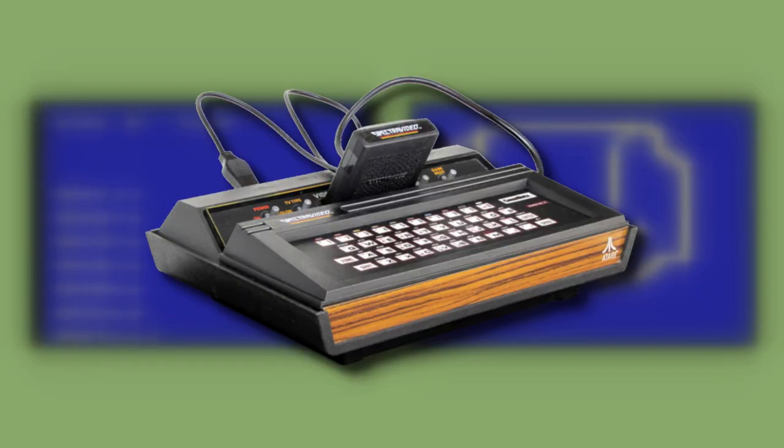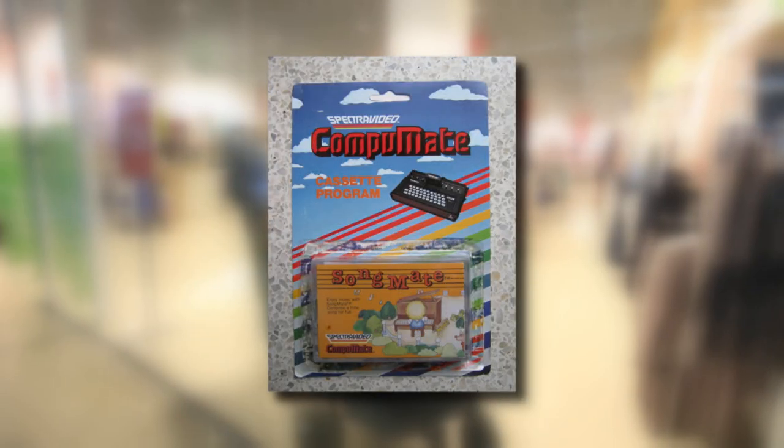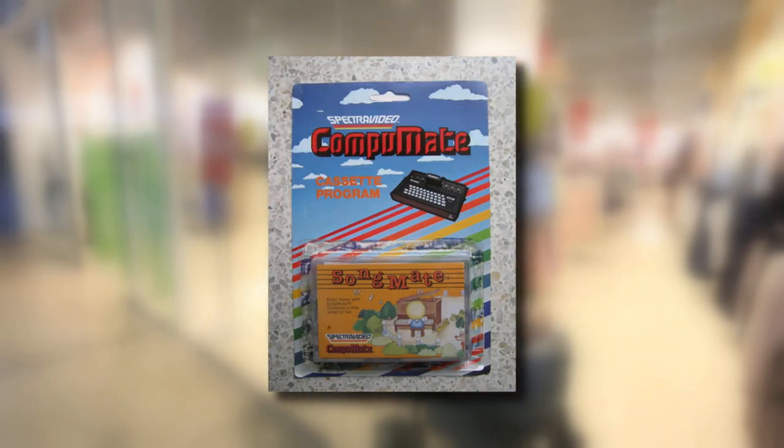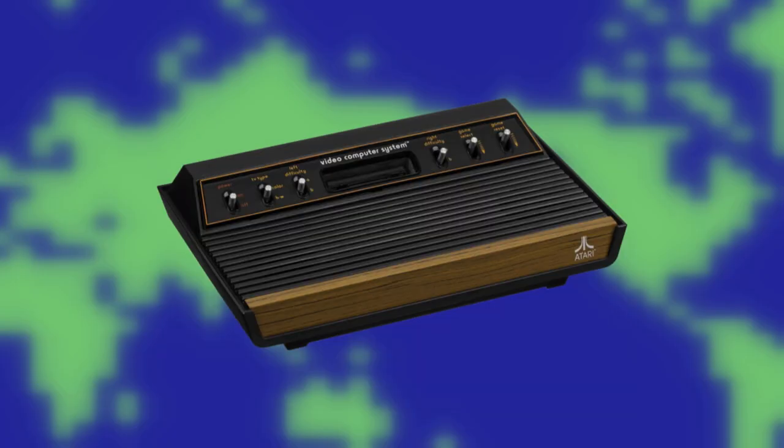It's not a super useful machine compared to the 400 and 800. Plus, this thing didn't have its own lineup of games — Spectra Video did release two separate programs for this peripheral, but that was it. The ComputerMate is a really cool accessory, but it's still powered by the 2600, and that console really isn't meant to be a full-fledged computer.